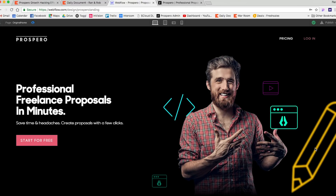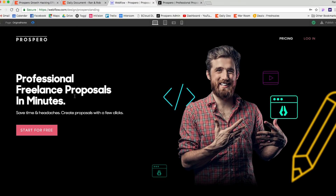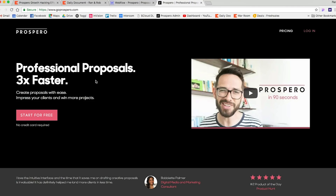So here's what I did. Basically this is what we have right now — a basic image of a freelancer, the types of freelancers, a headline, and a button. Here is the new design. First, I've changed the title from 'professional freelance proposals in minutes' to 'professional proposals three times faster.' The reason for this is I've read some tips from Ogilvy, the master of advertising, and one of his key tips for headlines is that they should be super specific — not just generally how your product is better, but exactly how much better.